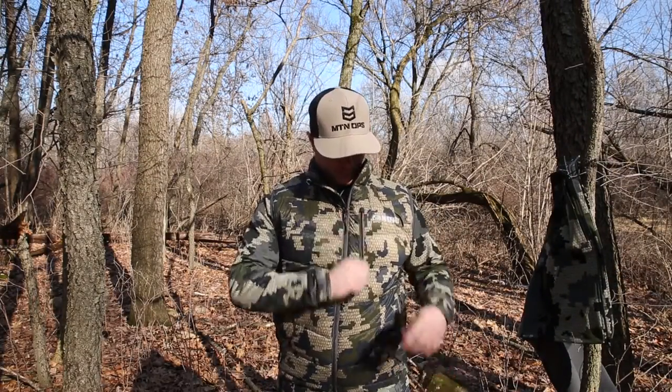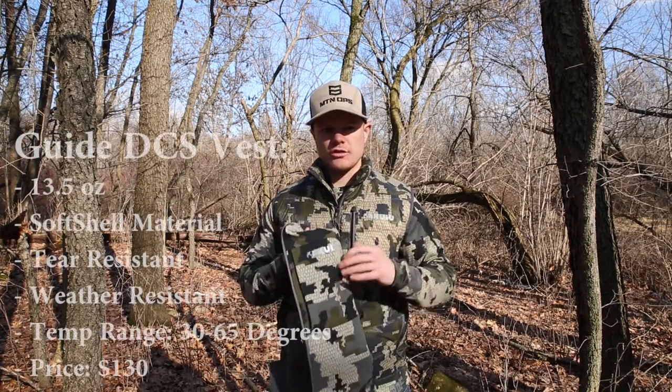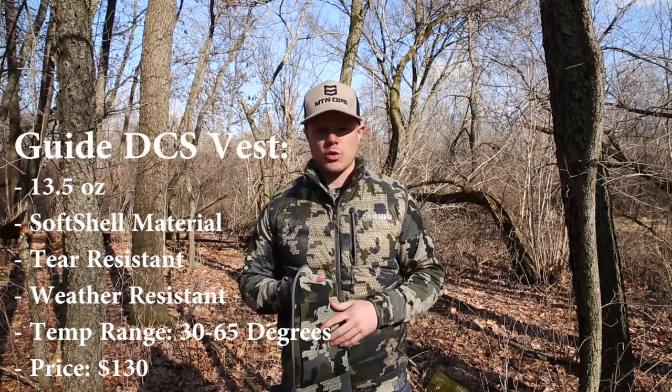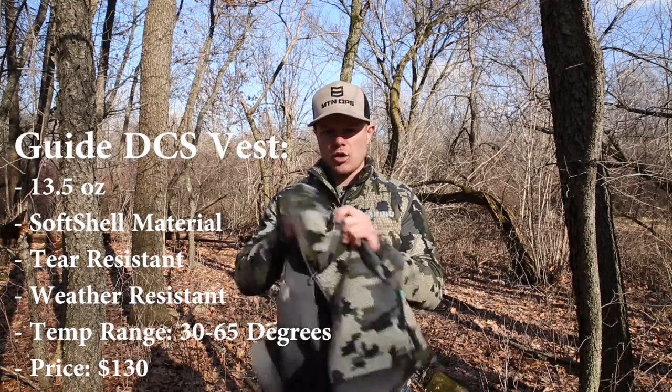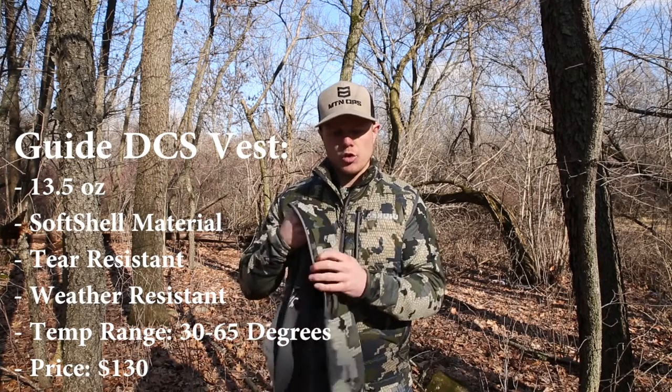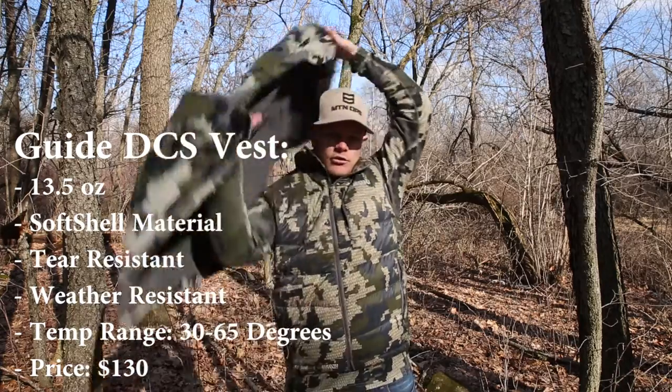The next piece I bought was the Guide Vest — the DCS Guide Vest. It has a much heavier face fabric; I think it's 274 grams per meter square. It's almost like a softshell jacket material — still pretty quiet but much more durable. The pockets on here are also going to fit the iPhone 7 Plus, which is the largest Apple phone they make.